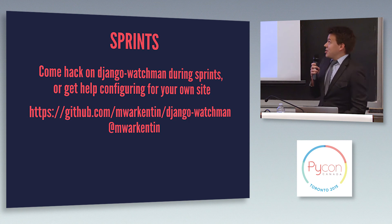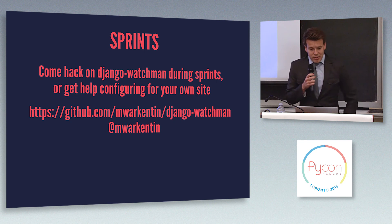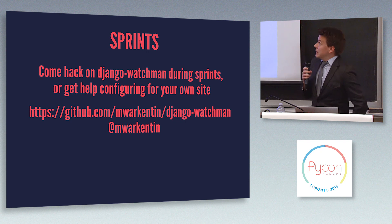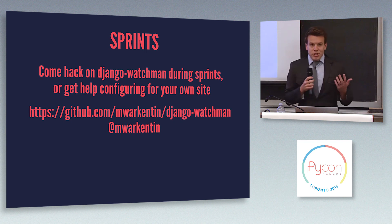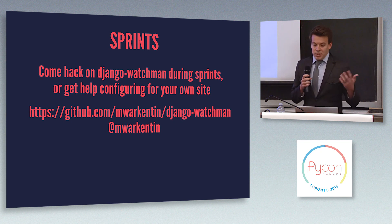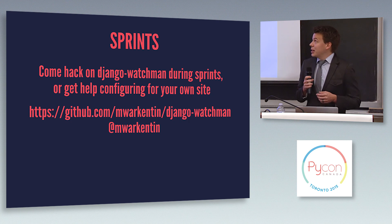So that's about it — just a quick introduction to this open source project I wrote. I'll be around for the sprints tomorrow; I think WAVE is the sponsor for them. So if you feel like contributing something to this, or even just getting some help setting up Django Watchmen for your own Django application, I'm happy to help you out and get you going with it. Thank you.